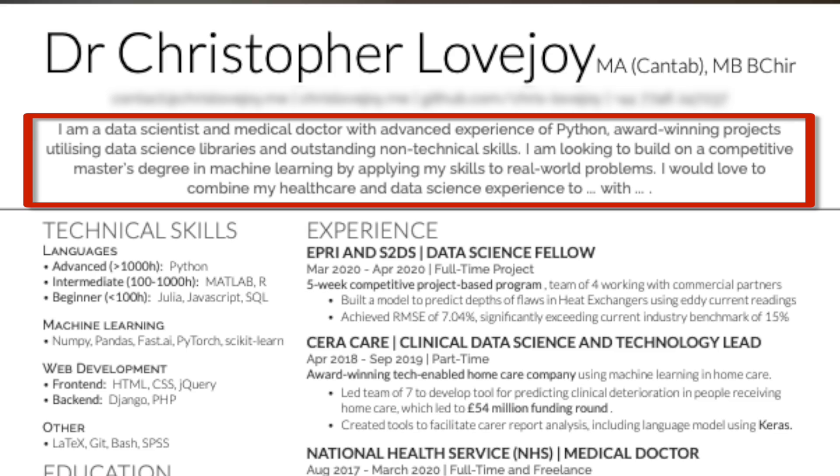One other piece of advice I received — not about streamlining but apparently helpful for boosting application chances — is including a tailored introductory sentence or two at the top of your CV. The idea is to summarize your whole application in a way that sells yourself as much as possible. The rationale is that you can't guarantee someone will read your cover letter or all of your CV, but you can pretty much guarantee they'll read those two sentences at the top.